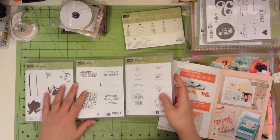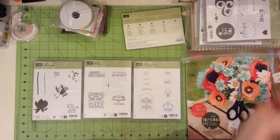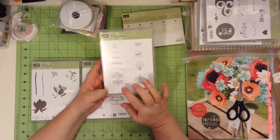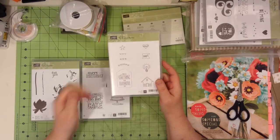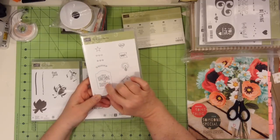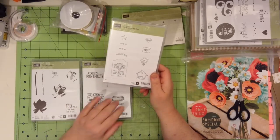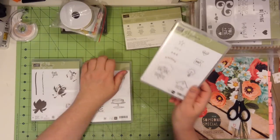I've got three stamp sets here to share with you — there are many more in the Sale-abrations catalog and I will get more. This one is You Brighten My Day, and it goes with several punches that are available. The star and the heart goes with the itty-bitty punch set, and then there's the arrow punch. This set goes with a lot of the punches that Stampin' Up has, and again it's free for $60 worth of purchases.